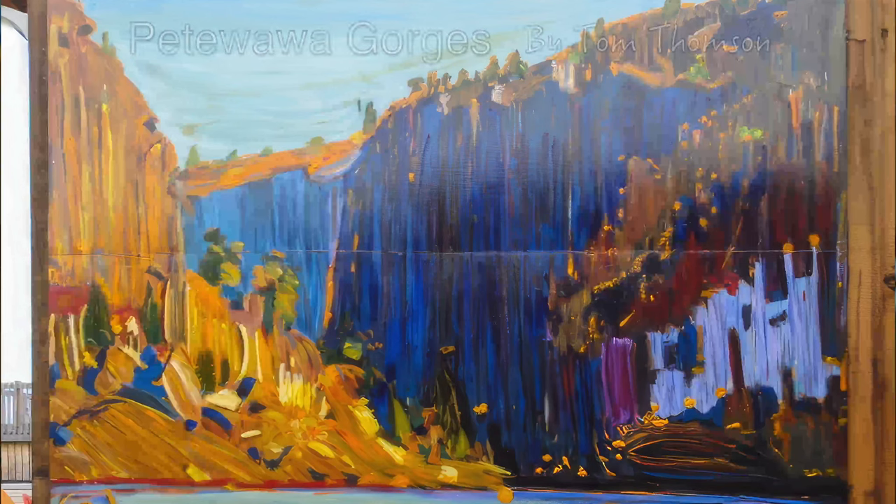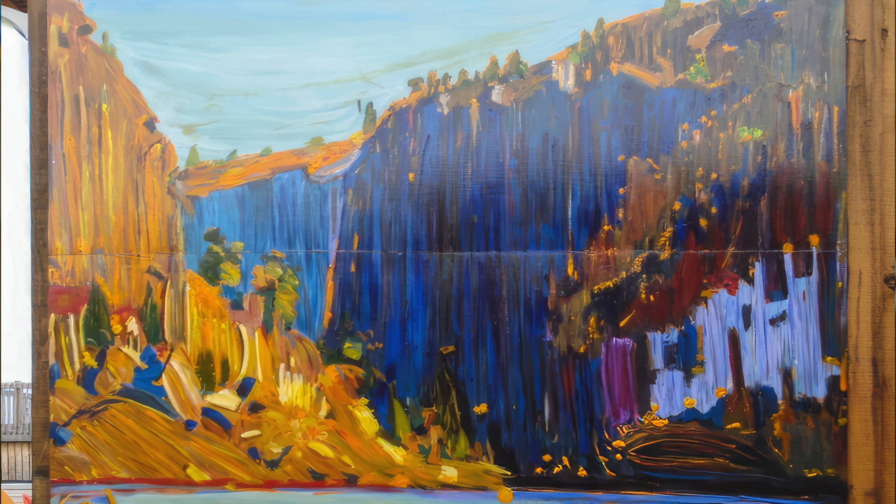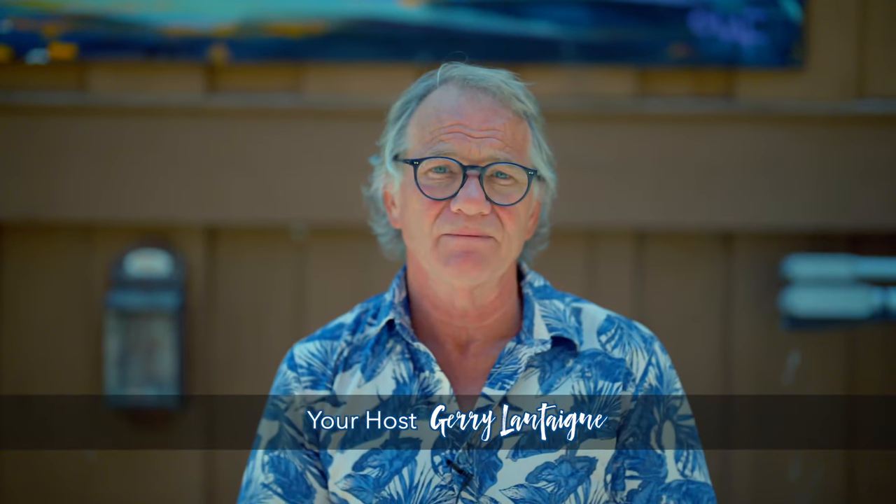This painting or mural is called Petawawa Gorges. It was painted by a famous Canadian artist named Tom Thomson, and this painting was done at the Petawawa Gorges in Algonquin Park, just off the Petawawa River, off a place you'd enter there from Lake Traverse.